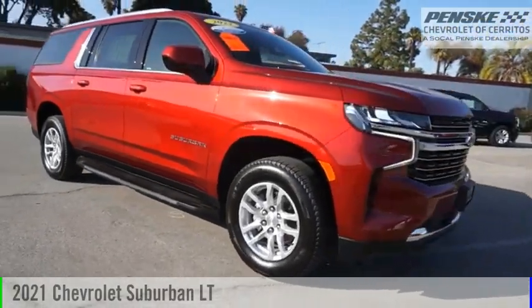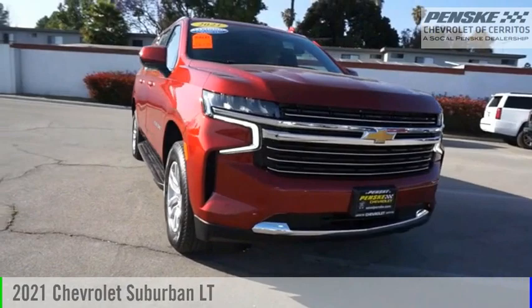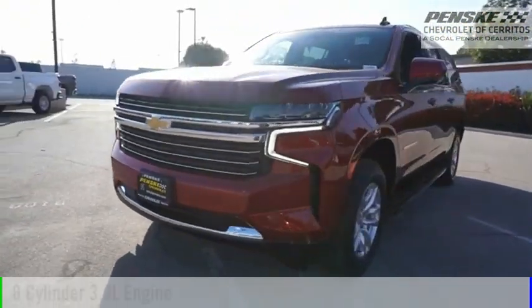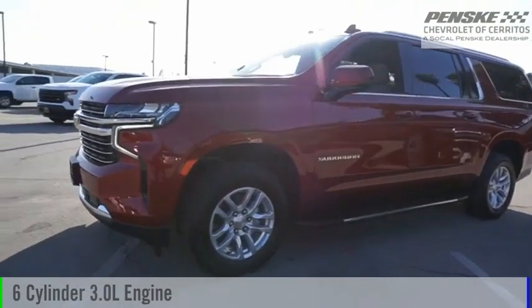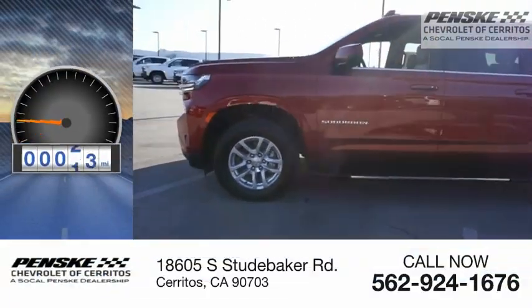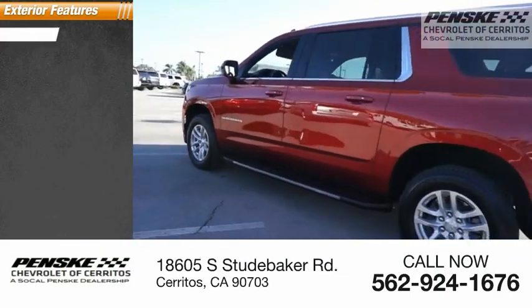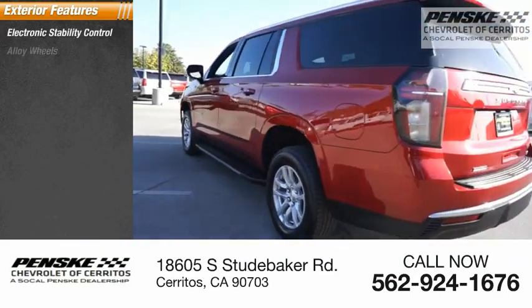Make a great choice today with the 2021 Suburban. This vehicle is powered by a four-wheel drive six-cylinder 3.0 liter engine. This vehicle has less than 20,000 miles. Here are some of this vehicle's great options: electronic stability control, alloy wheels.